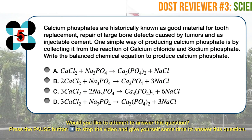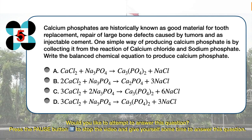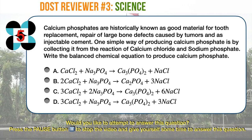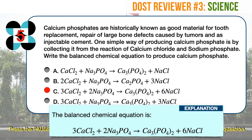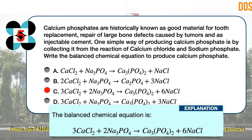Science question number 5. Calcium phosphates are historically known as good material for tooth replacement, repair of large bone defects caused by tumors, and as injectable cement. One simple way of producing calcium phosphate is by collecting it from the reaction of calcium chloride and sodium phosphate. The correct answer is C. Only C has a balanced chemical equation with the correct formula for the reactants and products. On both reactants and products there are 3 atoms of calcium, 6 atoms of chlorine, 6 atoms of sodium, 2 atoms of phosphorus, and 8 atoms of oxygen.